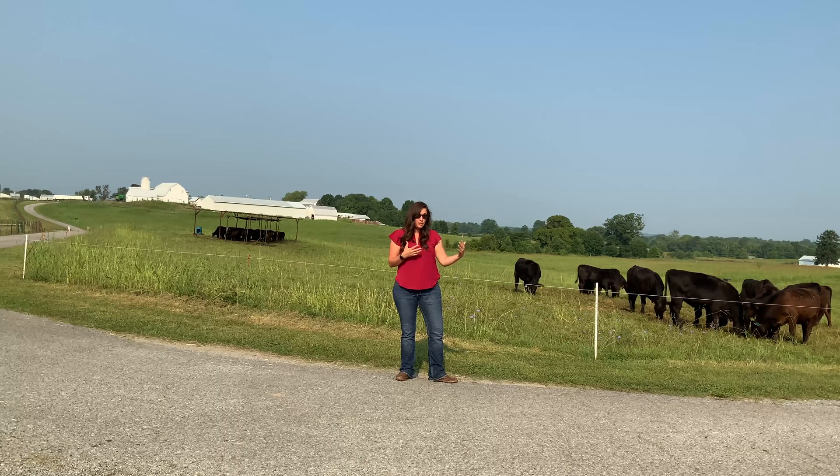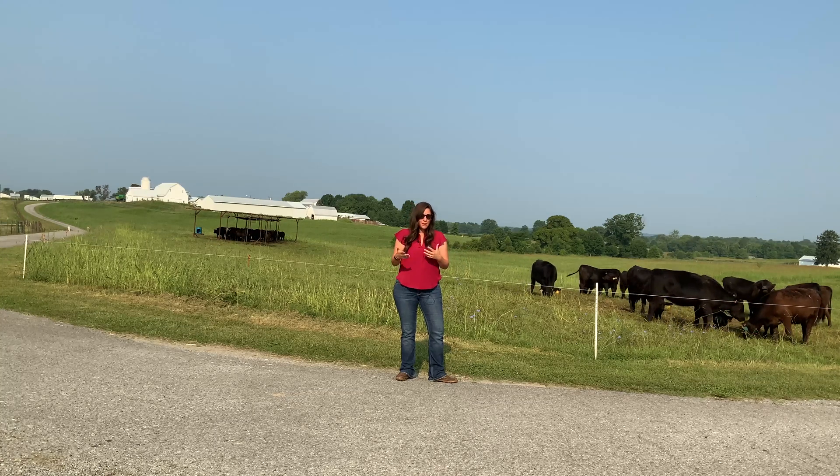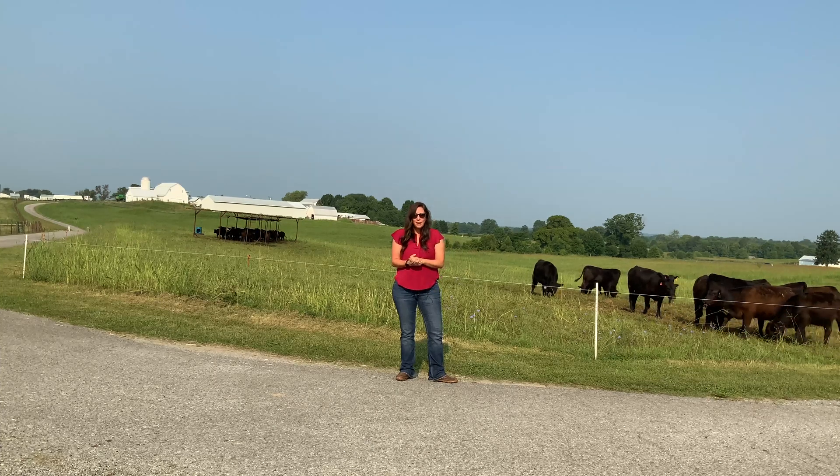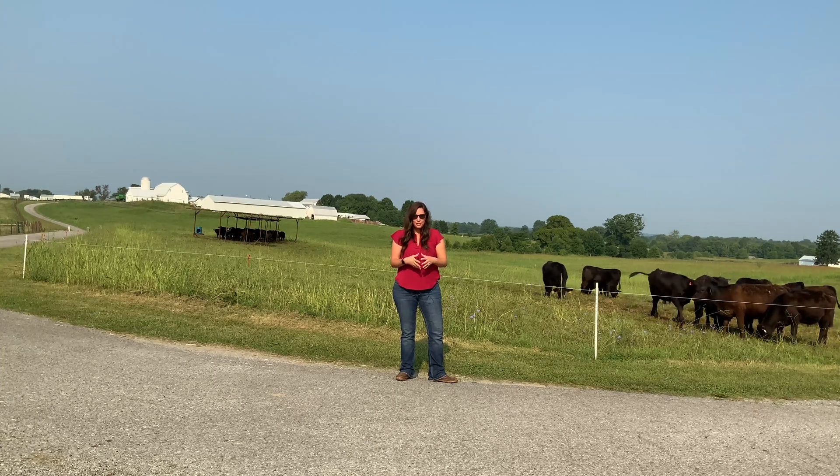That's been this week's episode of Beef Minutes. Tune back in — we're going to continue to follow these girls and check in on them throughout the next several months until we get them to breeding. Thank you for joining us and we'll catch you again next time.